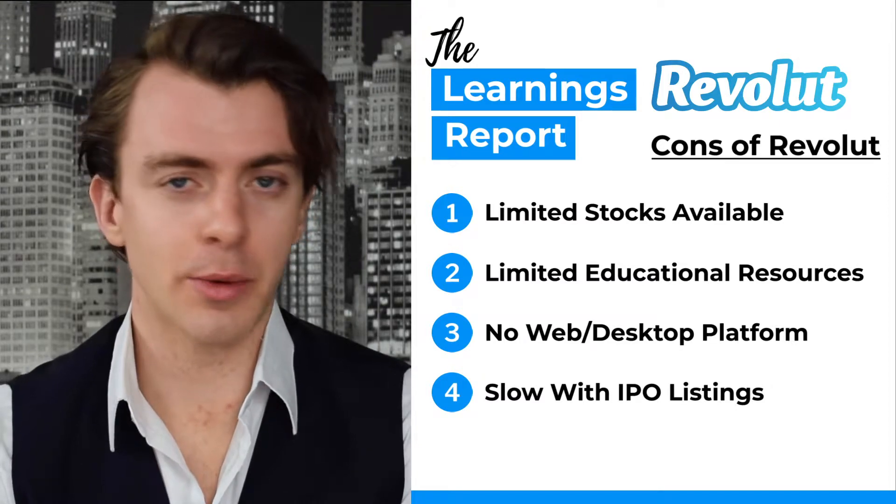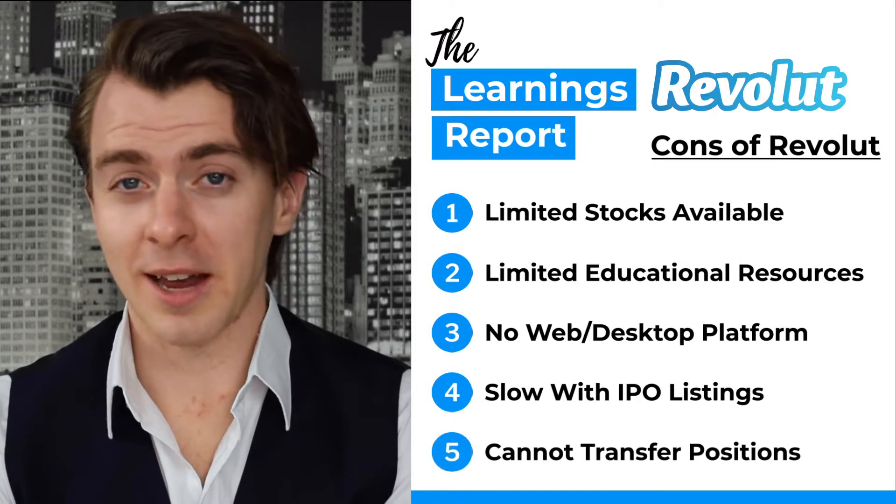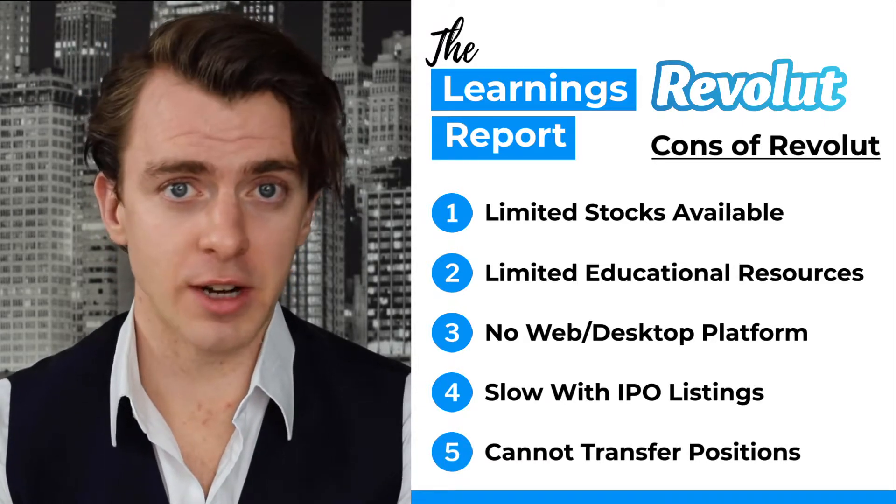If you want to find out more about IPOs, we have a video which you can check out later. And finally number five, you cannot transfer your positions to another broker. This might become a problem as you get more interested and more invested and want to move to different apps with more functionalities.